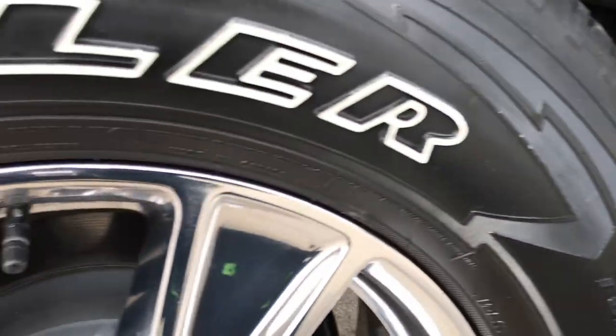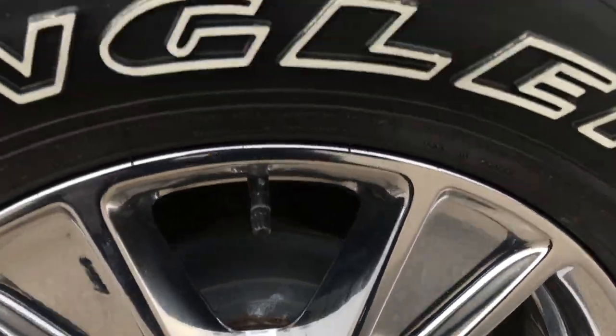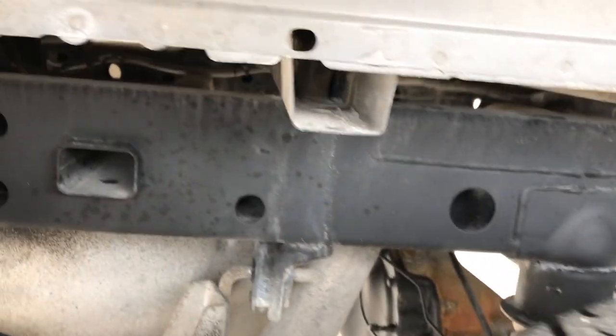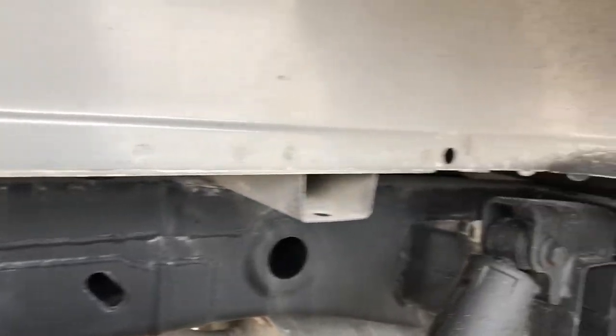Factory chrome step bars. Back rim is in excellent condition as well — no scuffs or scrapes. The back tires have just as much tread as the front tires. Frame and underbody are absolutely perfect on this truck, clean like that all the way underneath.